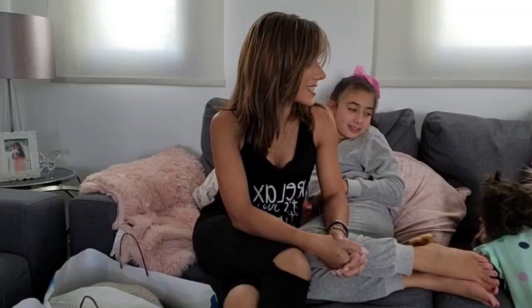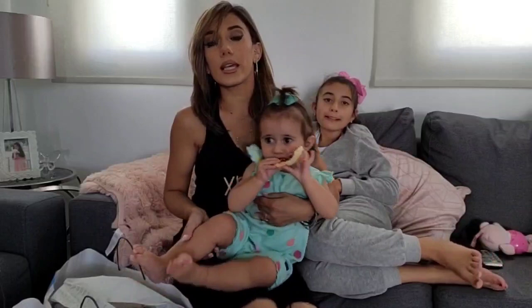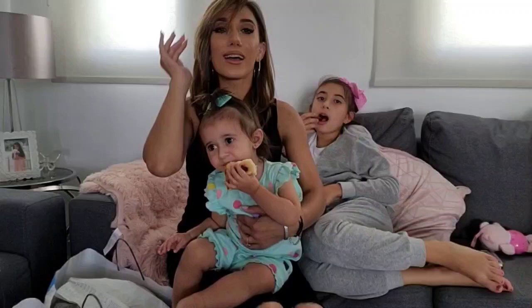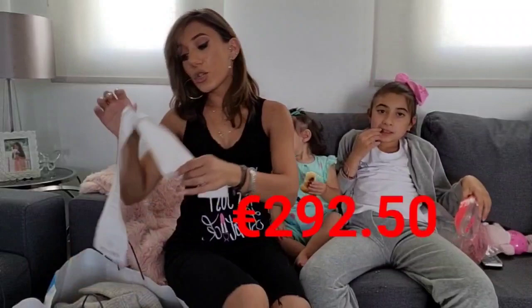Hi guys, welcome back to another chilled out shopping haul video. You'll be seeing the kids in and out. Me and the hubby and Angelina, whilst the older kids were in school, went to Lana Car Shopping Mall and we went into Kiabi, which is an amazing affordable clothing store for the whole family. We bought some winter clothing because slowly the evenings and mornings are getting cold — winter is slowly approaching now in November in Cyprus.